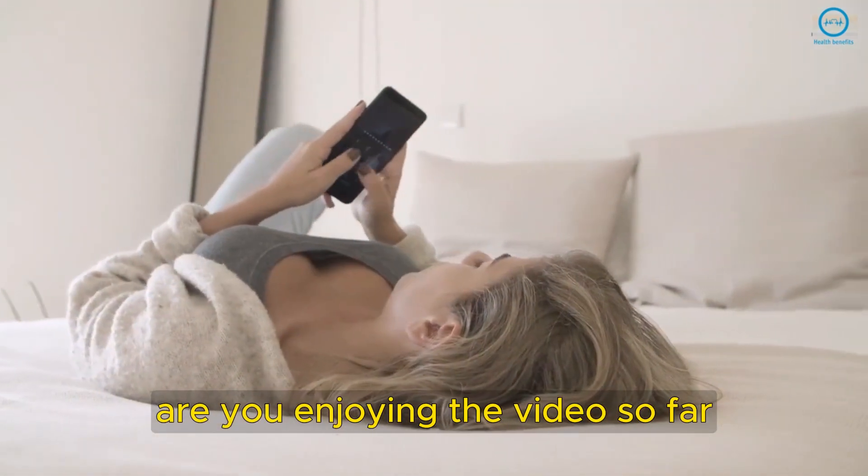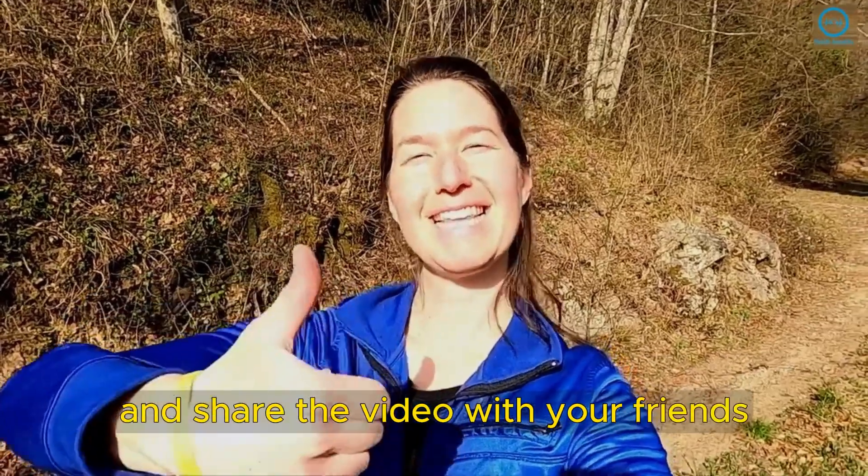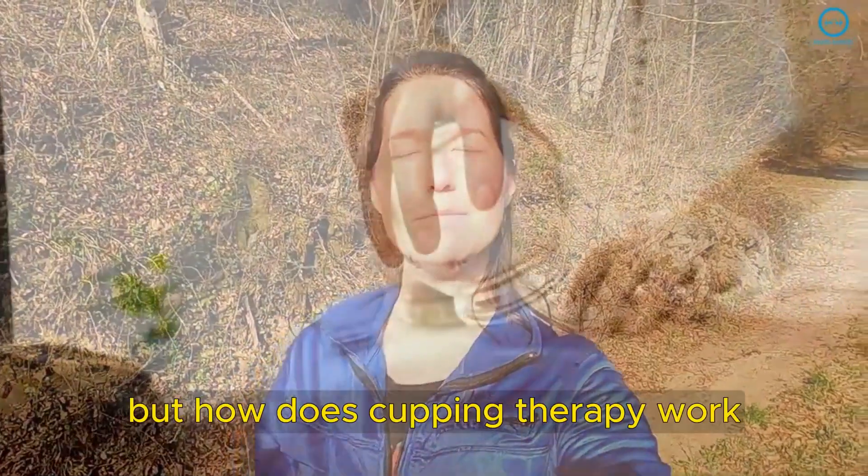Are you enjoying the video so far? Give us your opinion to let us know how we are helping you in your health. Also give it a thumbs up and share the video with your friends.